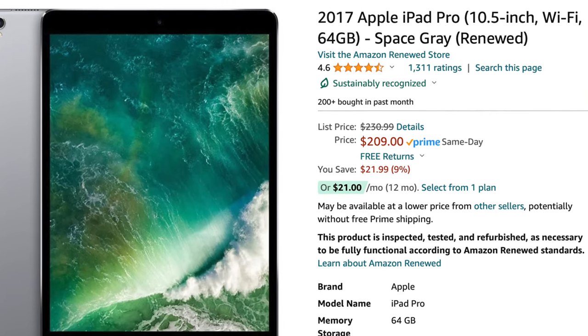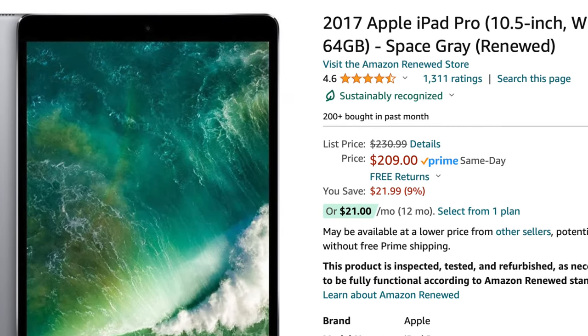Is this iPad worth it in 2024? I want to give a two-part answer. On one hand, I think it's worth it if you're trying to save money and don't care about OLED or micro-LED displays. If you just want an iPad to read, you can find this on Amazon — probably Best Buy, but most likely Amazon — for a pretty good deal.